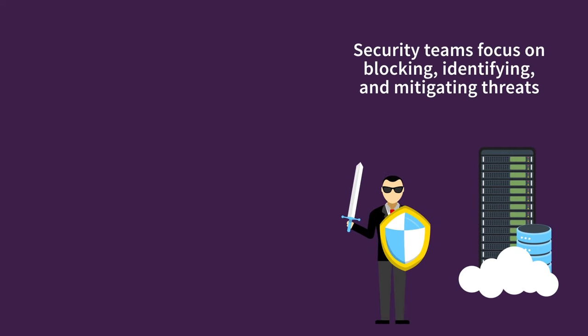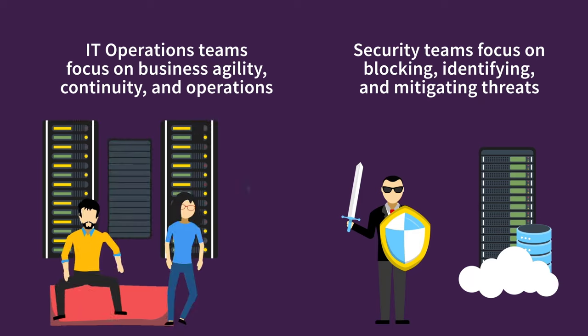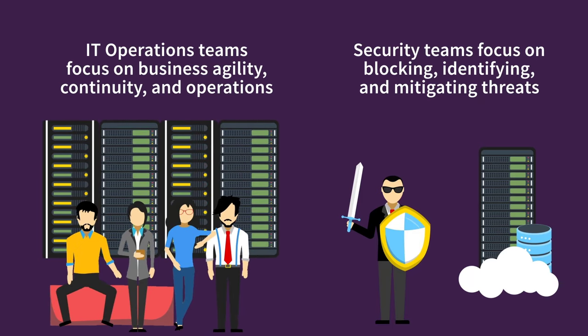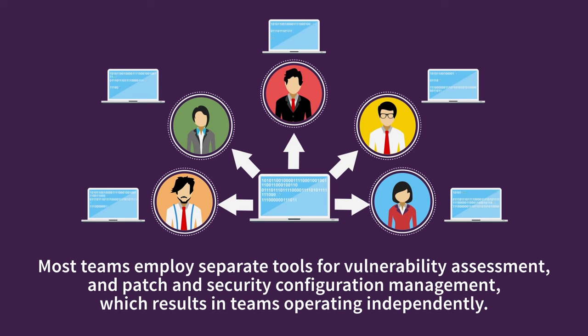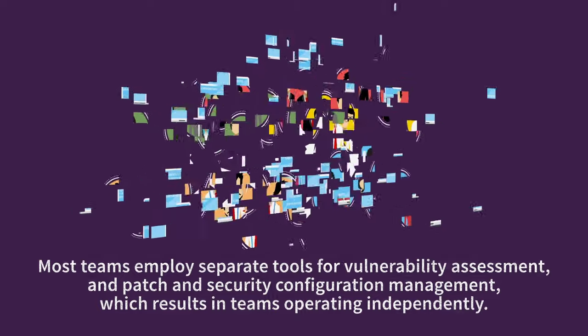While security teams focus on blocking, identifying, and mitigating threats, IT operations teams — who typically own responsibility for patching — are busy focusing on business agility, continuity, and operations. In support of their respective objectives, most teams employ separate specialized tools for vulnerability assessment and patch and security configuration management, which results in each team operating independently.